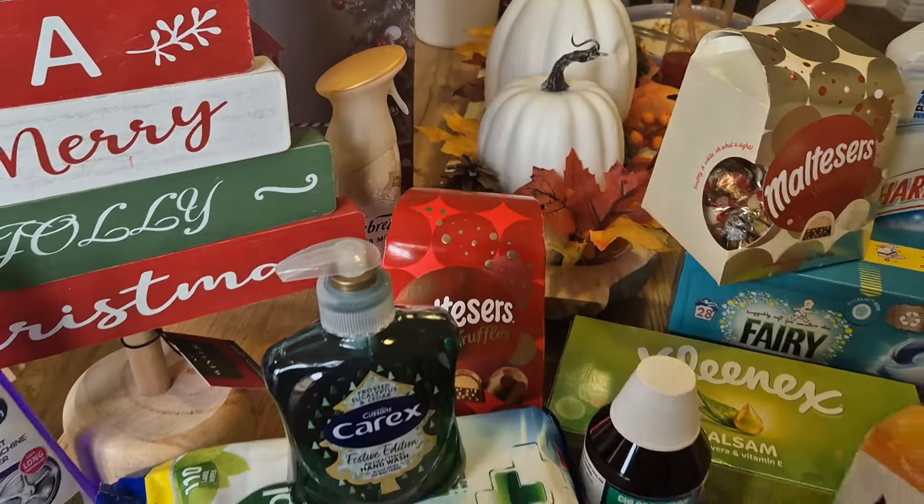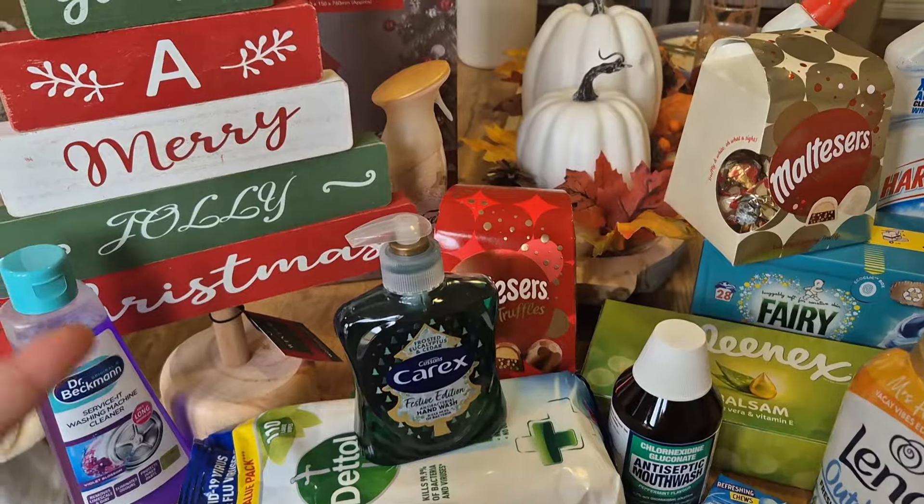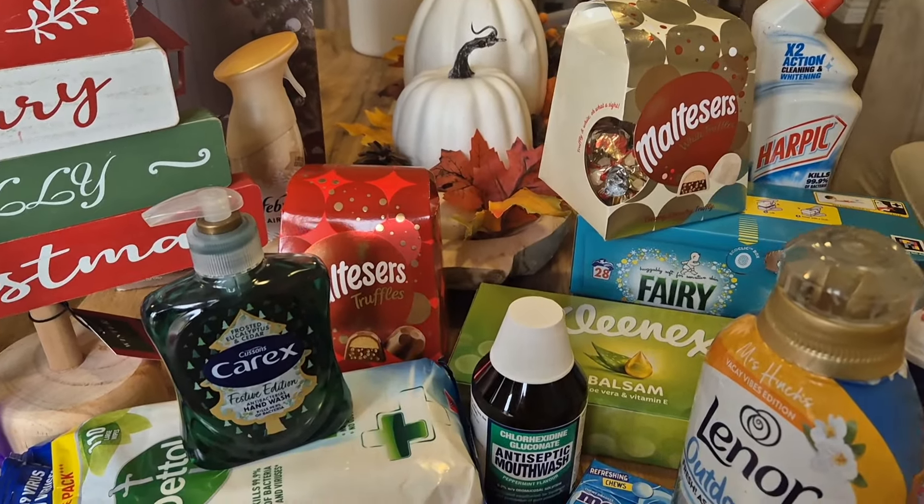Hello, welcome back to another video. Today I've got a home bargains haul for you. There are Christmas items in this haul and there are also household items as well.